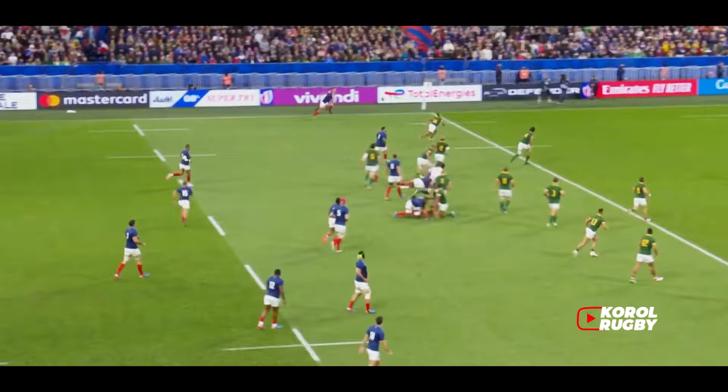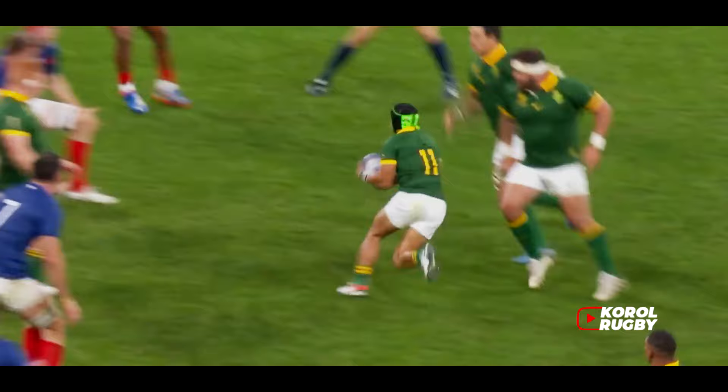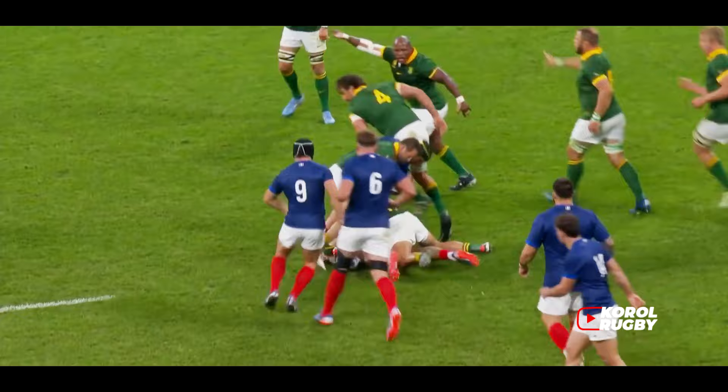Dupont already making things happen. And look at Louis Biore! Cheslin Colby. Penalty advantage, France. Penno for Cyril Bay! And here comes Malvaca, who's had a lively start — the hooker. It's a third straight start for France.